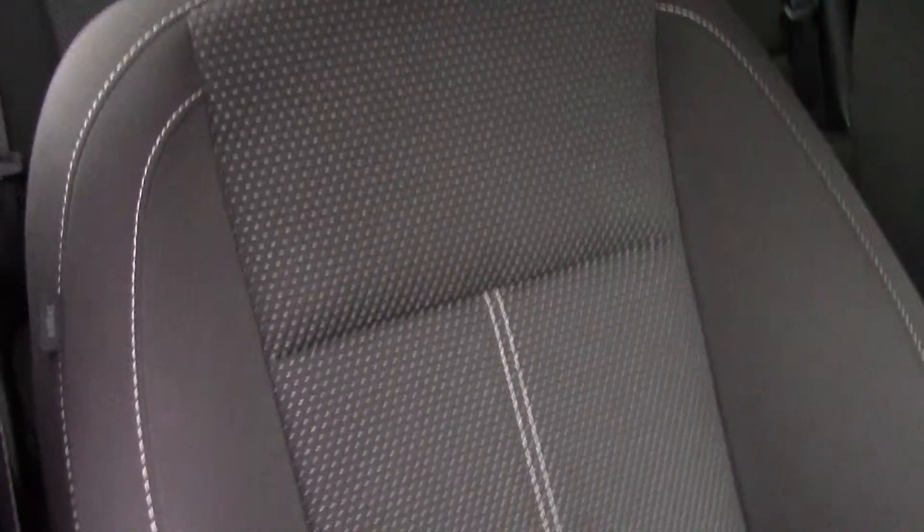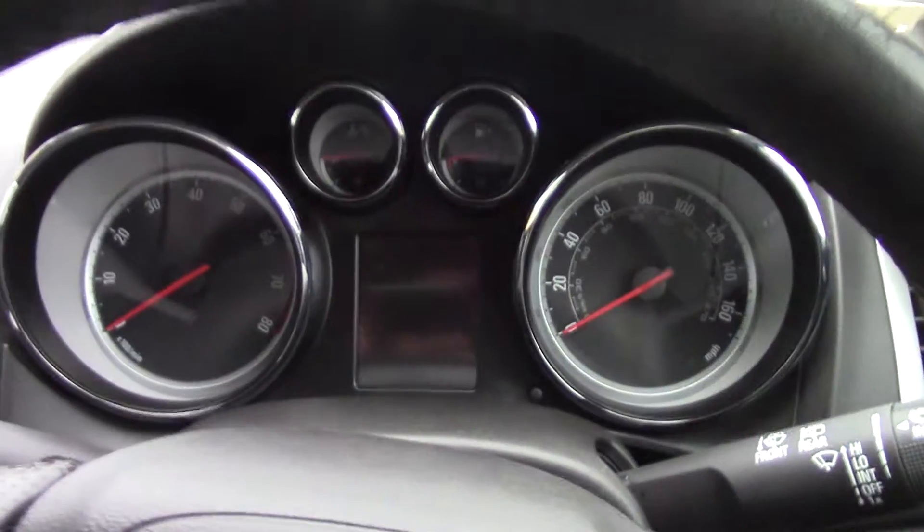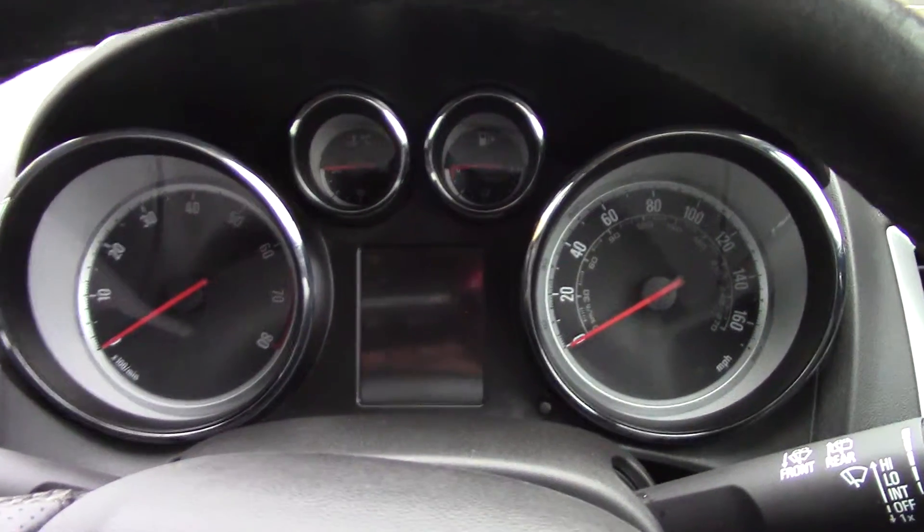As well as this grey cloth seat interior. Inside the vehicle we can get a look at the instrument cluster and trip computer.